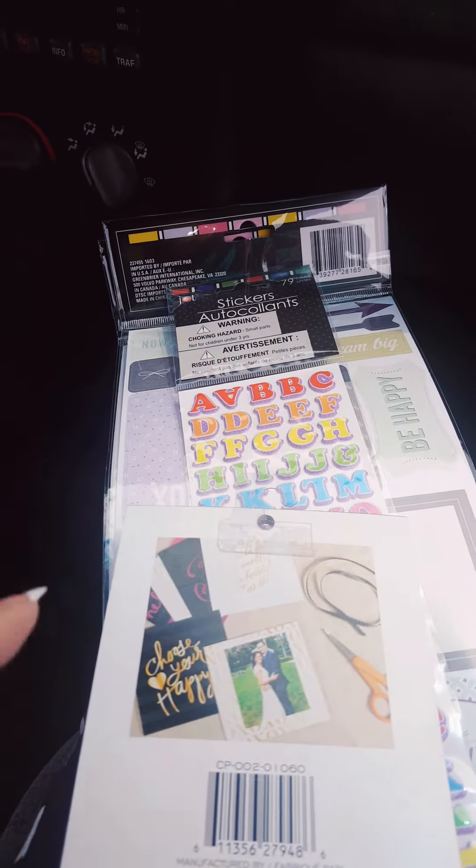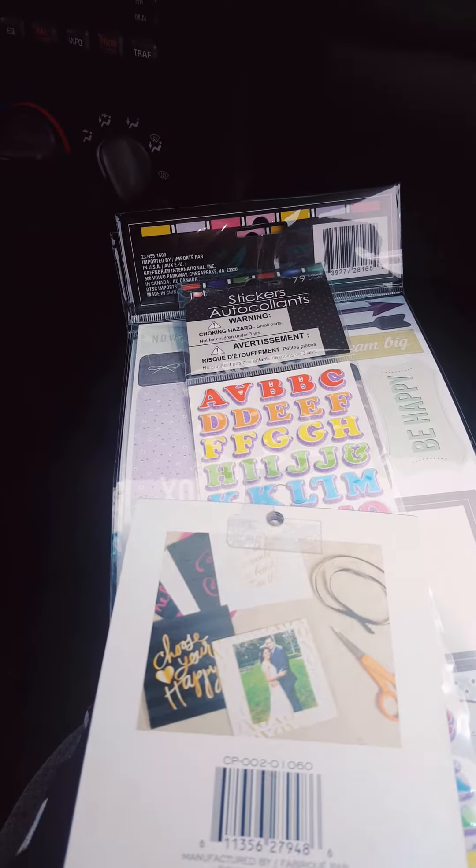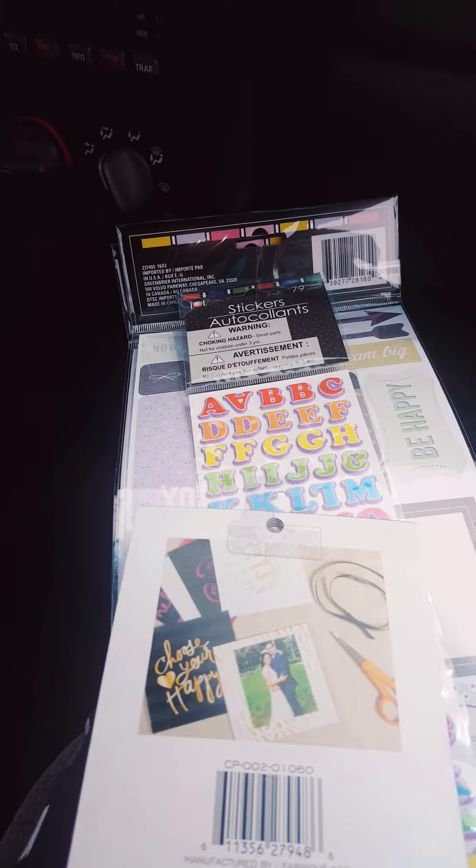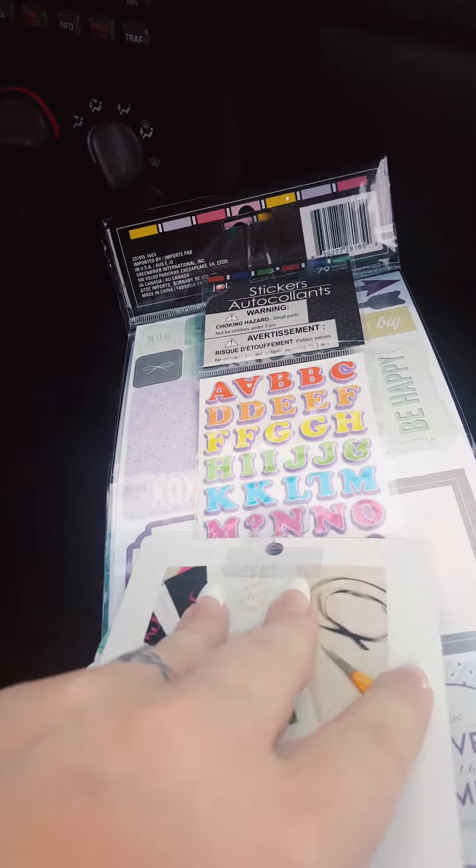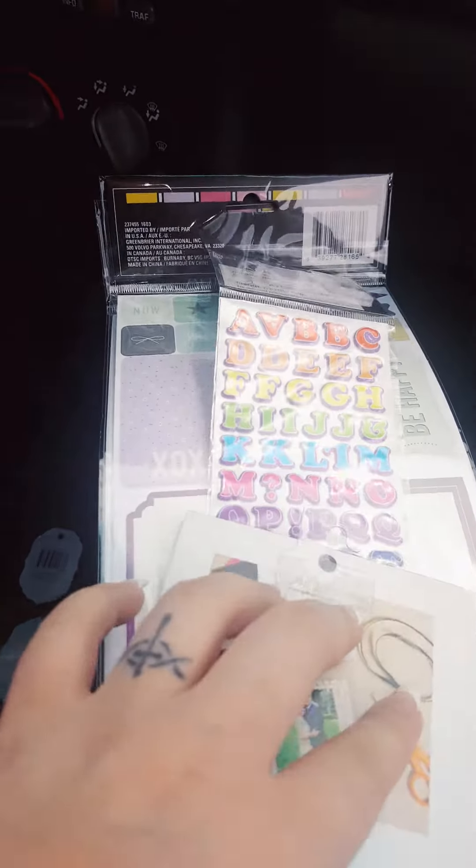Hey everyone, welcome back to Mandy's Place. I am not going home anytime soon, but I happened to stop at the Dollar Tree and I found a couple things that I've never seen before.